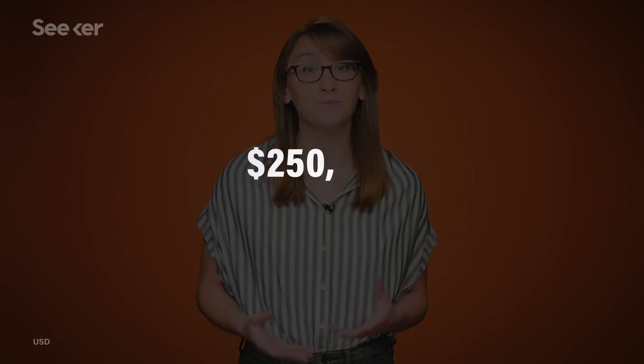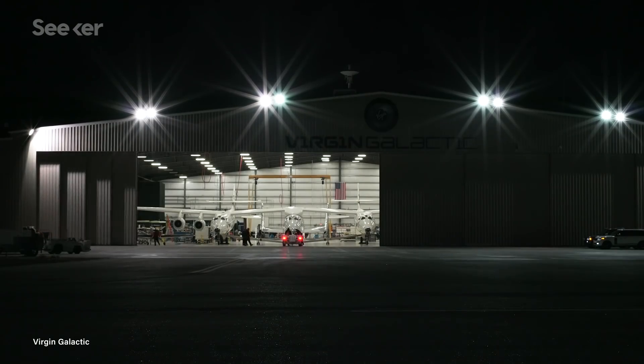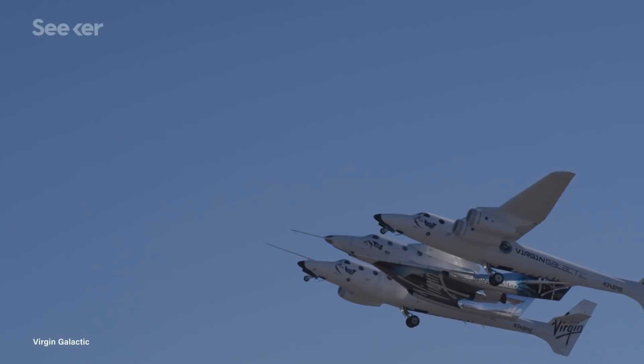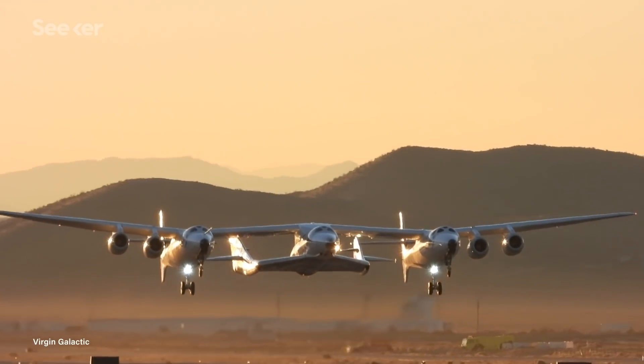Though right now, this ride is only reserved for those who can afford it. The price tag for a single ticket is roughly $250,000. But Virgin Galactic continues testing their vessels and making improvements with safety, altitude, and weight capacity. There are over 600 anxious individuals who have already bought tickets for their space journey, and it's only a matter of time before we see Virgin Galactic's dreams come to fruition.